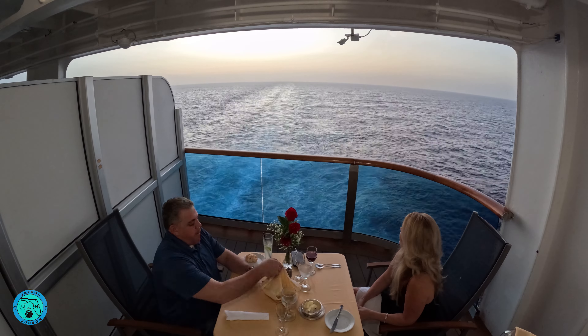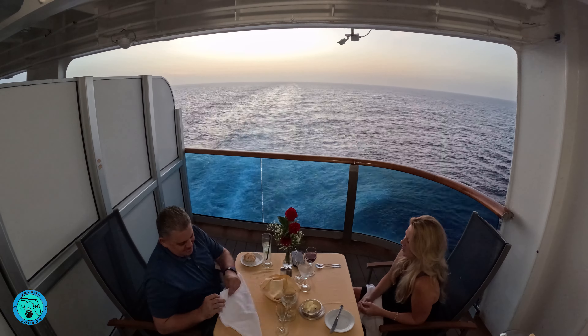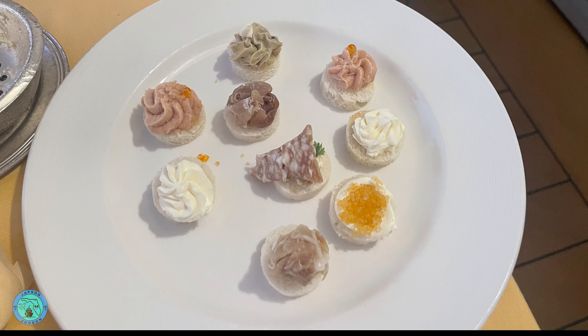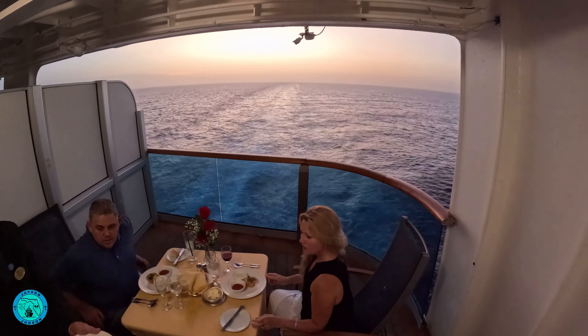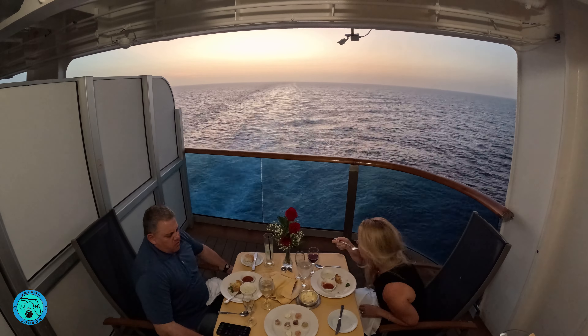Of course, we opted for surf and turf. I was curious if the food would come out to the cabin hot, and Princess didn't disappoint, as all the food was cooked to order and delivered at the right temperature. The experience takes about two hours. We had a main waiter, Teddy, and his assistant, Tristan, and they were fabulous. They stayed outside of our cabin and came back periodically to check in on us.